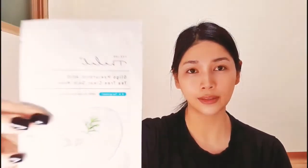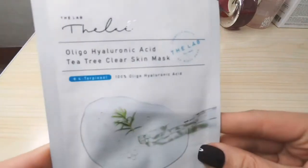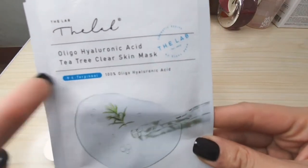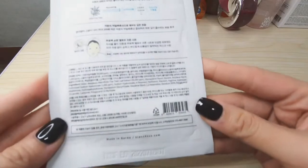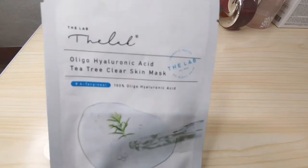Another favorite of mine — I absolutely love this one — it's Talal by the Lab Oligo Hyaluronic Acid with D3. If you have oily skin, this is also good for you. D3 oil is known for its antibacterial and anti-inflammatory properties.